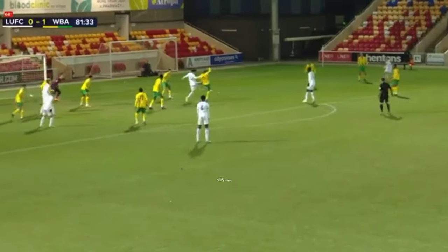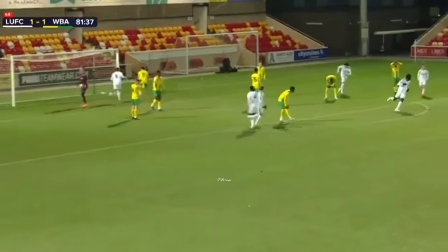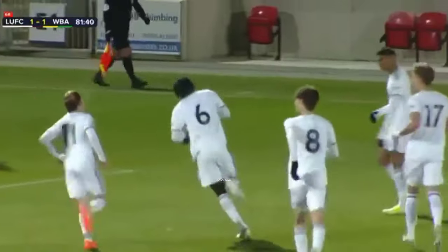Twisting and turning like McGurk does. He'll fall towards JB on the edge of the area. JB! Oh yes! And Darko JB puts Leeds United level.